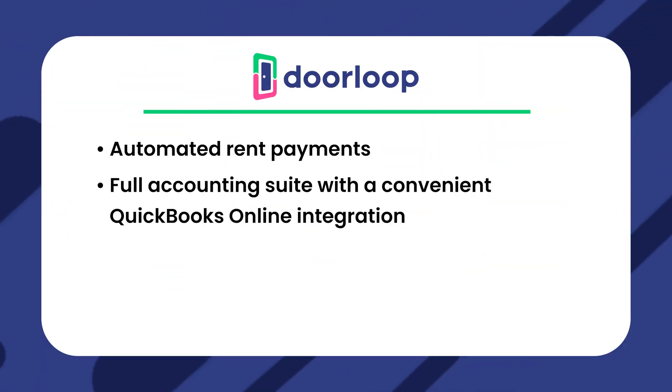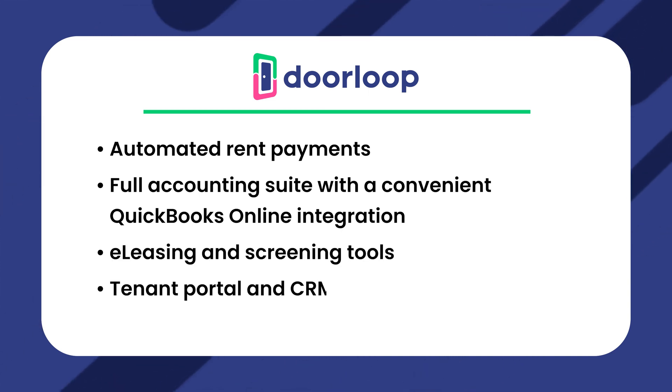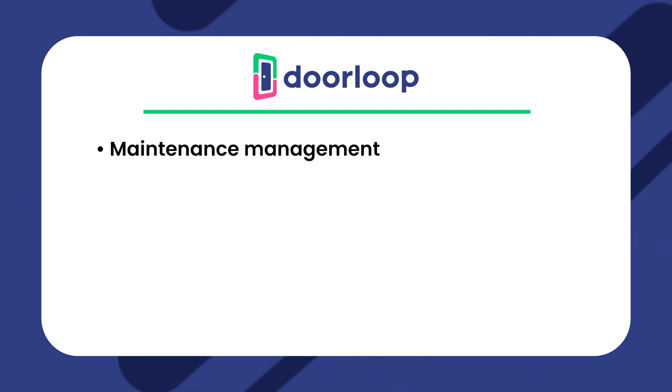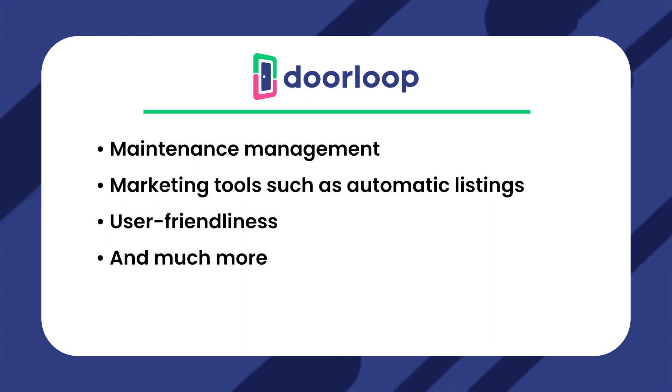Some of DoorLoop's features include automated rent payments, a full accounting suite with a convenient QuickBooks Online integration, e-leasing and screening tools, tenant portal and CRM for resident management, maintenance management, marketing tools such as automatic listings, user friendliness, and much, much more.